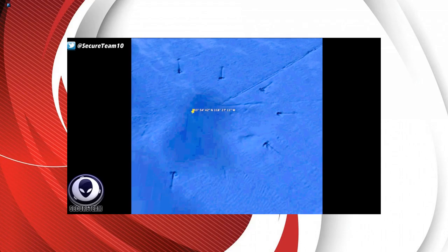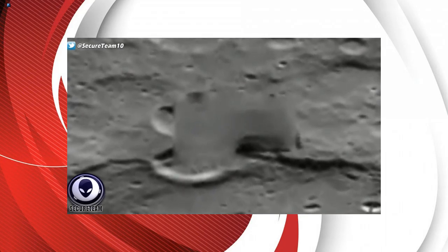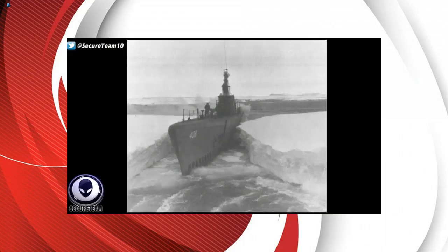Moving on to another strange find originally reported on by Scott Waring over at UFOSightingsDaily.com — he found this odd formation of structures at the bottom of the ocean: six objects sitting at the bottom all lined up, pointing directly to a blurred-out area in the middle. The objects look like arrows pointing toward it, almost like a military positioning. And of course there's the blurring, which the government has a long history of doing — we've shown countless moon photos with blurred-out towers, buildings, and vehicles.